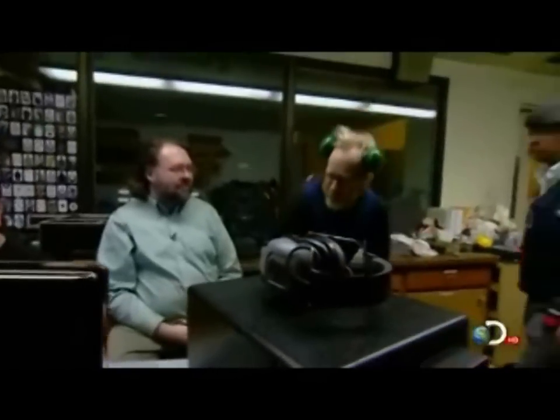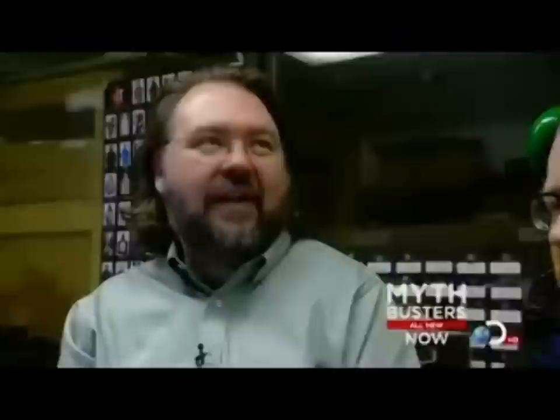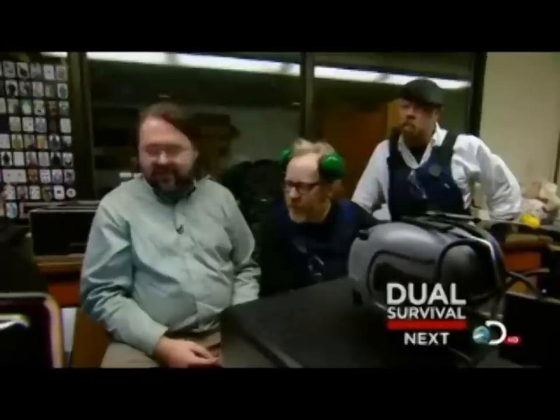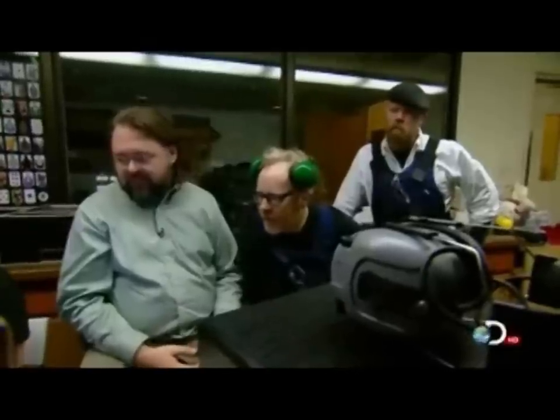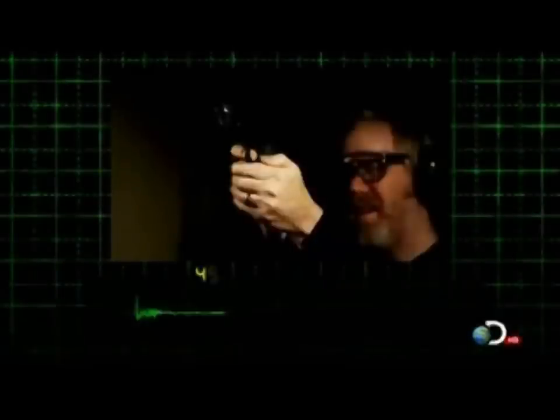First, decibels — a measure of the intensity of the sound pressure. We go from 161 decibels unsuppressed, and then suppressed we go down to 128. That's a big change — it goes from dangerous to your hearing to safe. But it's not just the power; the texture and time signature of the sound is also altered. Here's the unsuppressed shot... and now the suppressed. Yeah, that tells the story.